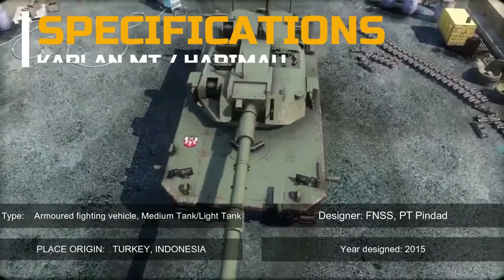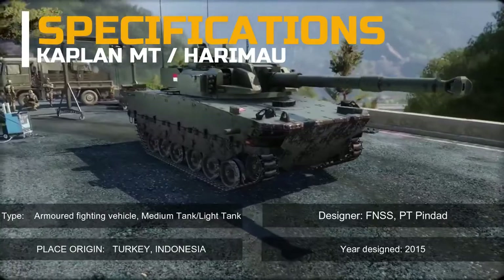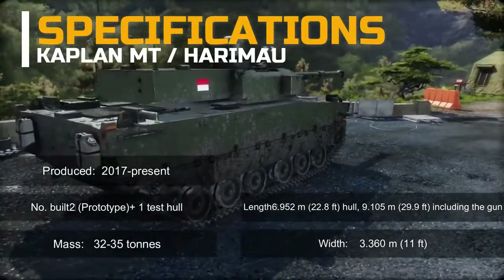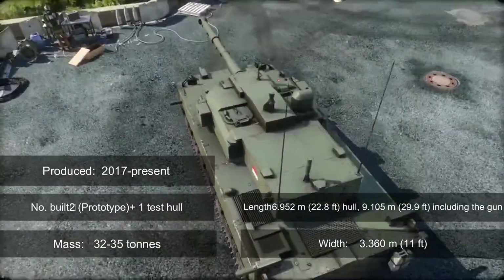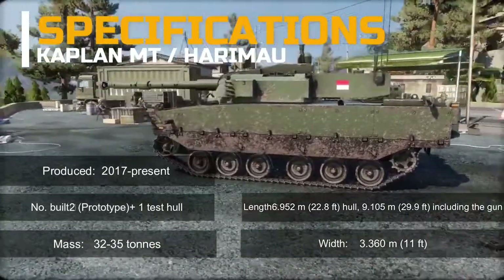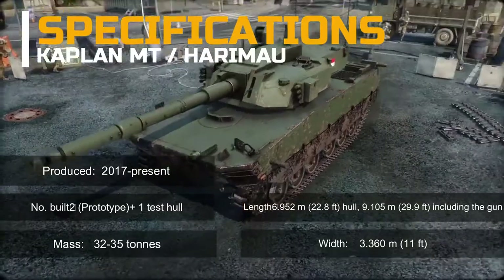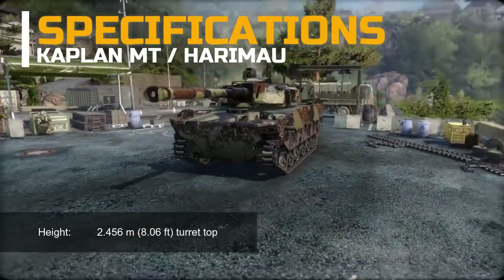The Kaplan Medium Tank (also known as Harimau) specifications: Type — armored fighting vehicle / medium tank / light tank. Place of origin — Turkey and Indonesia. Designers — FNSS and PT Pindad. Year of design — 2015; produced from 2017 to present. Number built — 2 prototypes plus 1 test hull. Mass — 32 to 35 tons. Length — 6.952 meters (22.8 ft) hull, 9.105 meters (29.9 ft) including the gun. Width — 3.360 meters (11 ft). Height — 2.456 meters (8.06 ft) to turret top. Crew — 3: commander, gunner, driver.